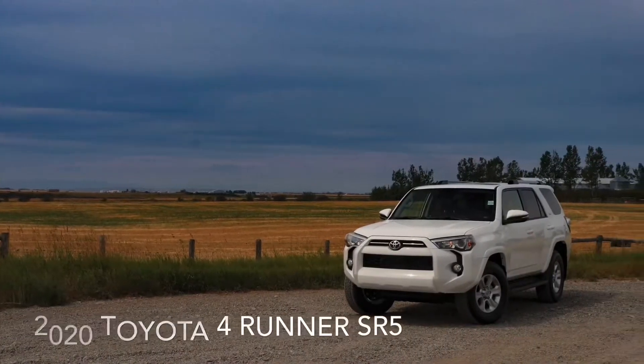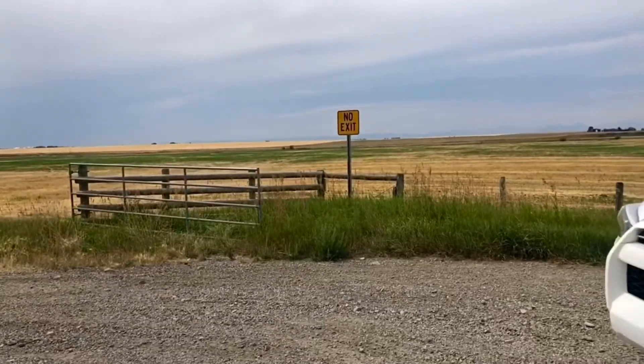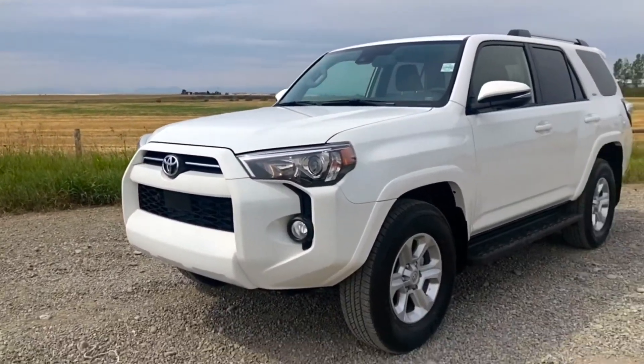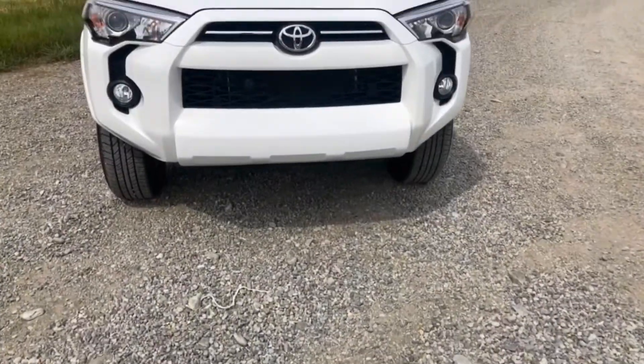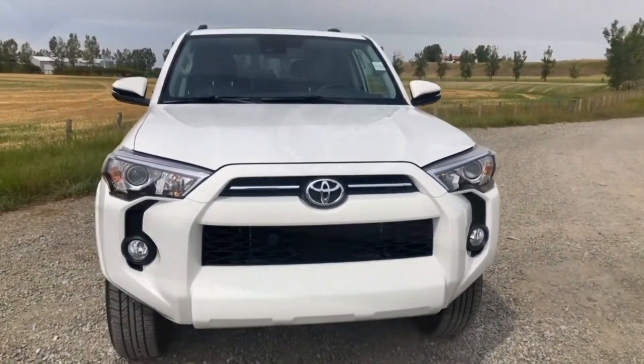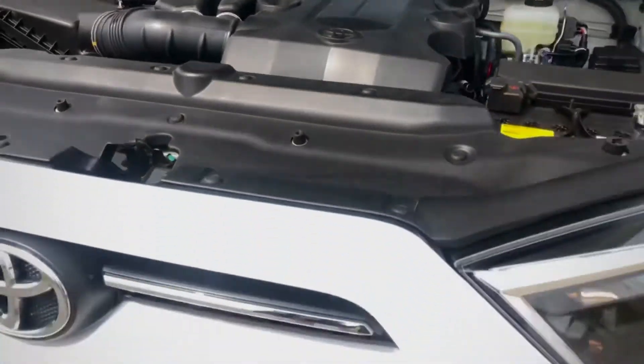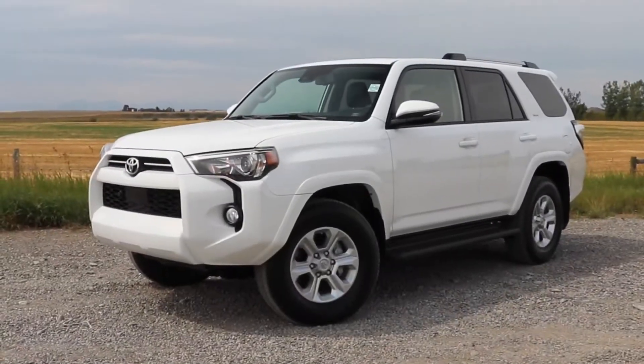And with seating up to seven with an optional third row, this 4Runner is ready for the whole family. The 2020 4Runner is powered by Toyota's legendary 4.0L V6 with dual overhead cams and a five-speed automatic with selectable four-wheel drive.